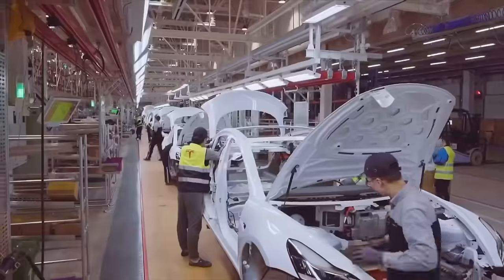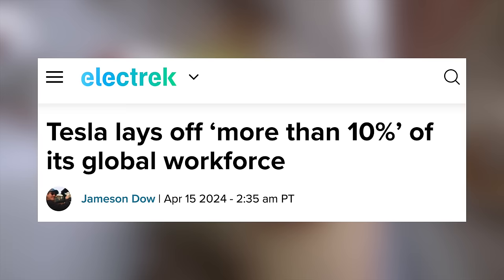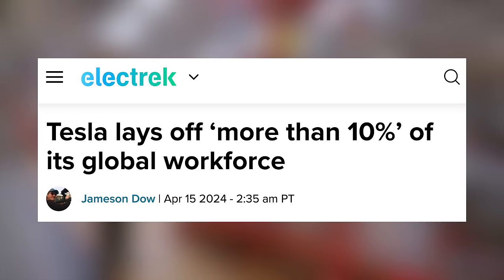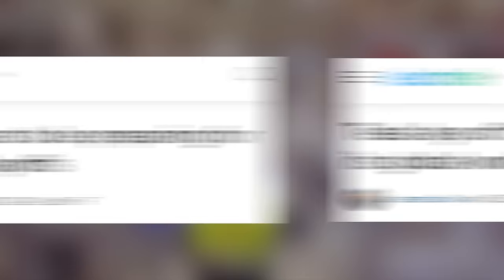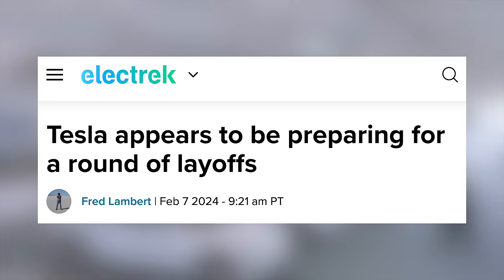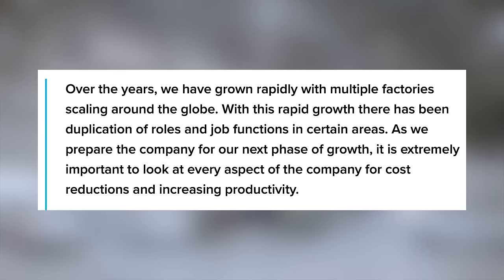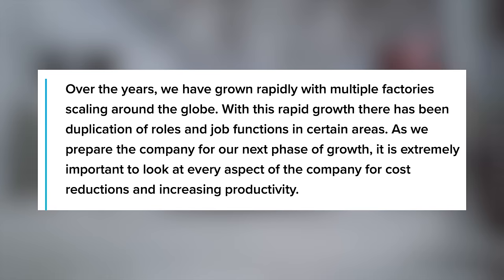Next up, Tesla has just laid off a huge portion of their workforce, and a few major executives have left as well. Tesla announced via a company-wide email that they are laying off more than 10% of their global workforce. This is something that has been rumored for a couple months, but now it's official, with Elon Musk's internal email saying: 'Over the years we have grown rapidly with multiple factories scaling around the globe.'